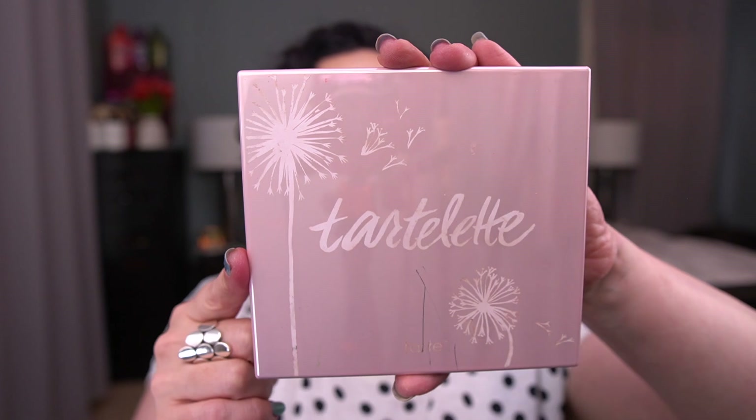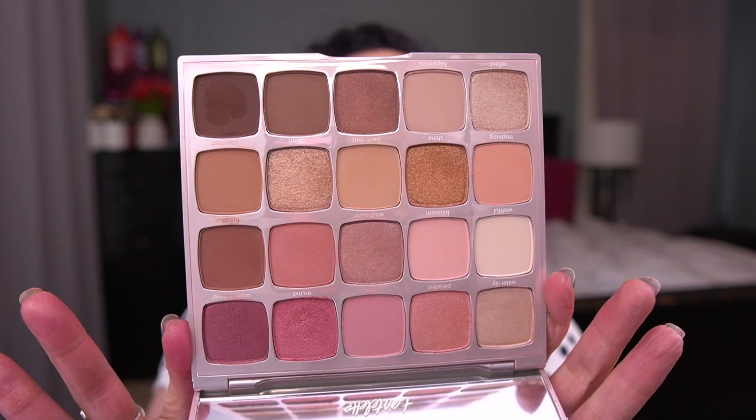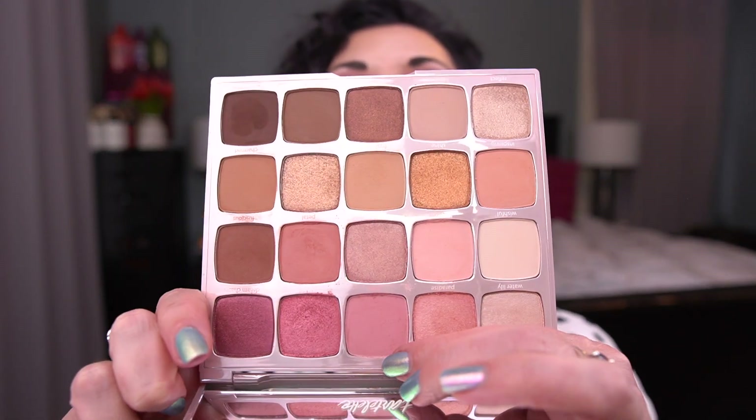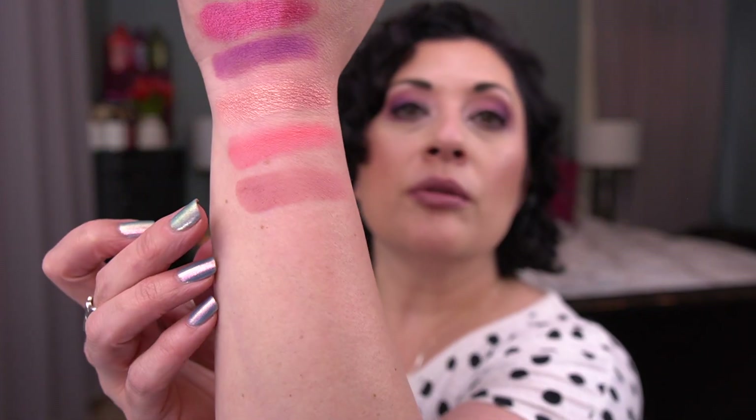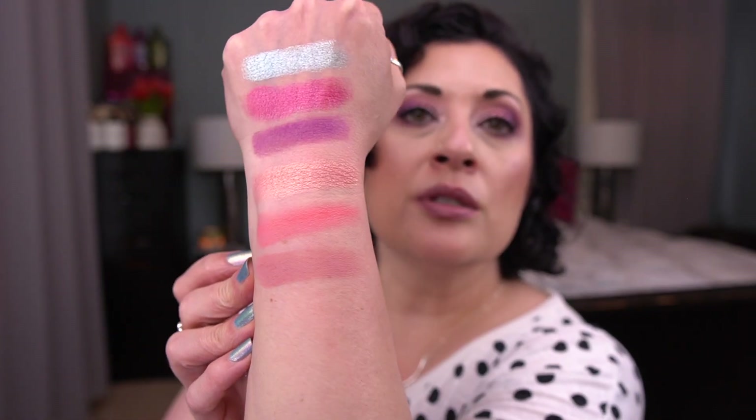Now for the palettes where I choose the shade. The first is the Tarte Tartlet Juicy palette — it's beautiful with a lot of neutral shades. The shade I'm going to go for is Rose, which is this one down here. I'm not working on anything like this right now, and I think it'll be a good complement to what I'm already working on in this project.